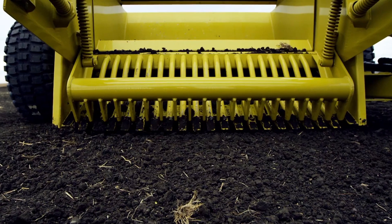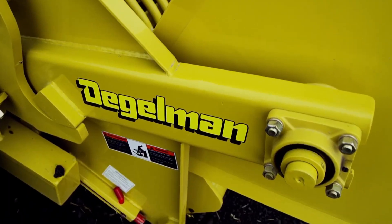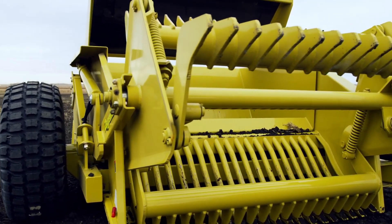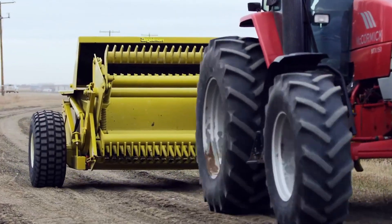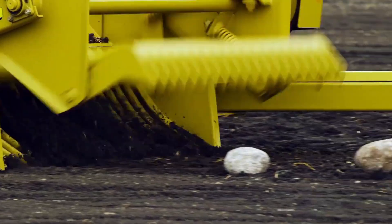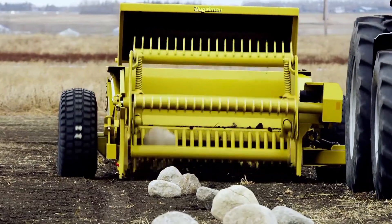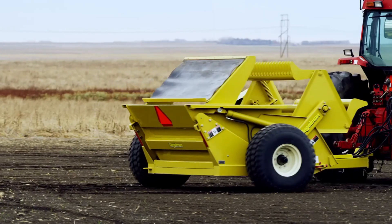The heavy-duty frame adds long-term durability, while the powerful hydraulic system makes lifting and dumping smooth and efficient. Farmers like the Signature 7200 because it's easy to operate and consistently gets the job done. By removing rocks and debris, it helps prepare the land for planting and protects other equipment from damage.